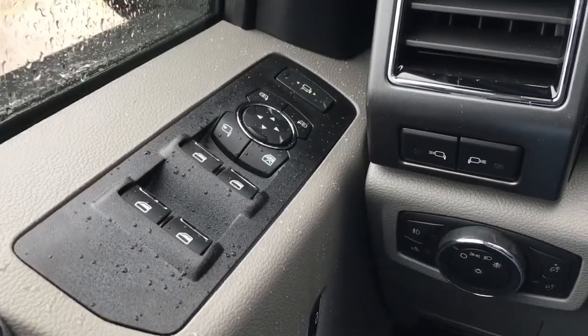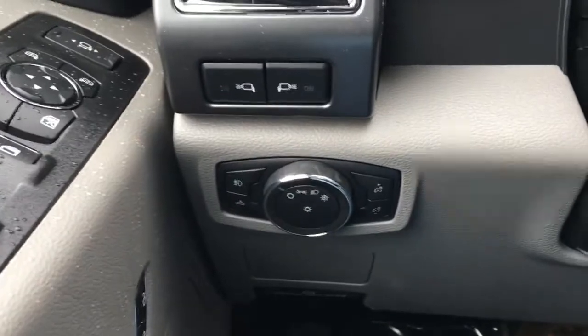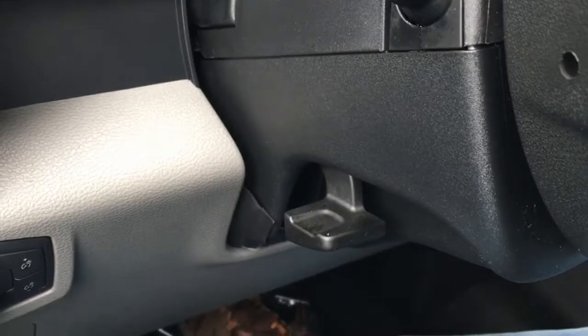In the driver door, window and mirror controls — it does have power folding and telescoping mirrors. Window locks, power door locks, your lighting controls, LED side mirror spotlight, and does have manual tilt steering.